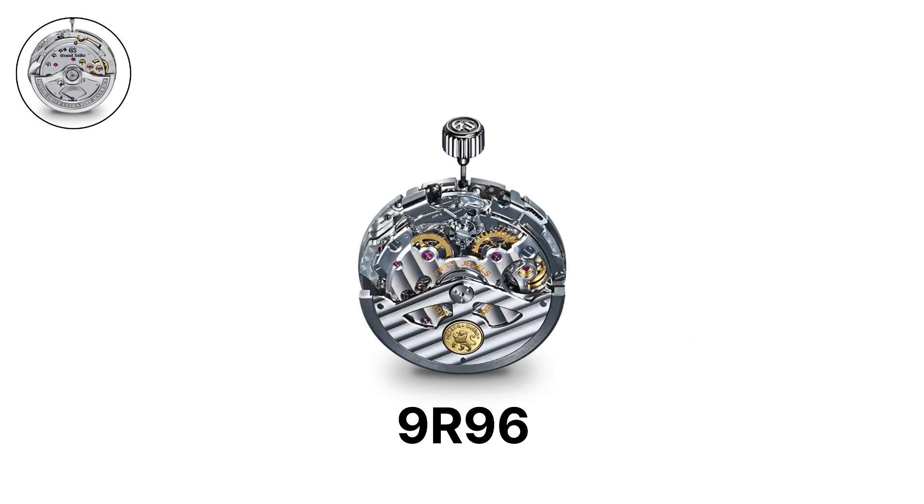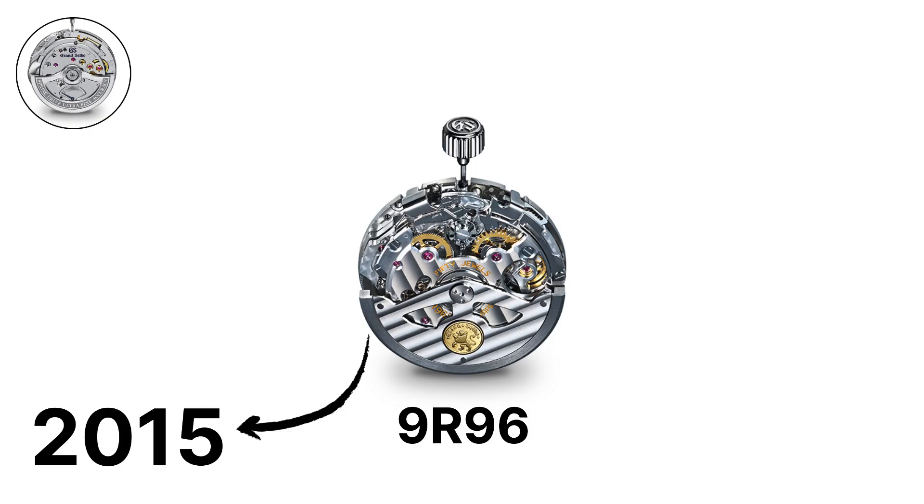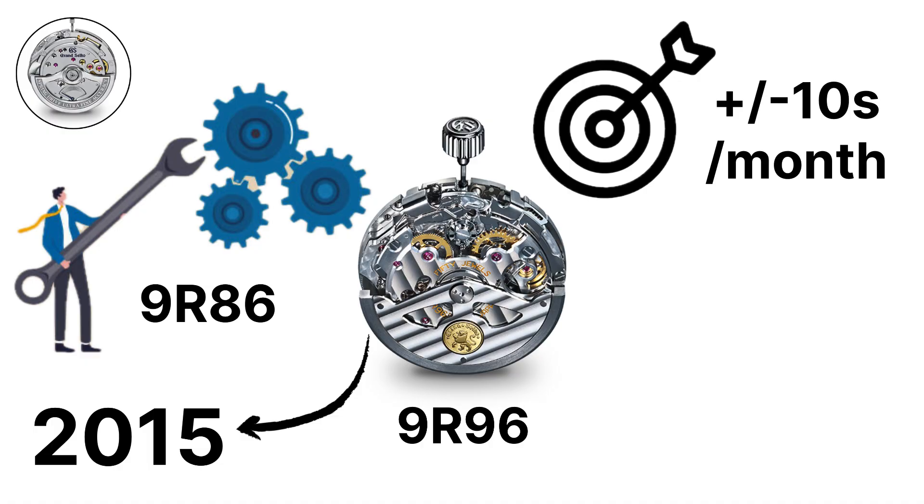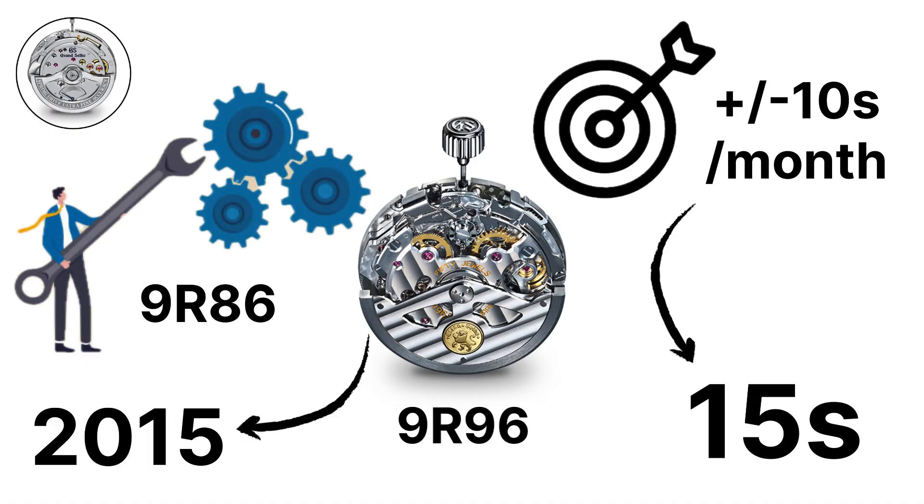The 9R96, introduced in 2015, is a specially adjusted version of the 9R86, accurate to plus or minus 10 seconds per month, compared to 15 seconds per month for the base caliber.